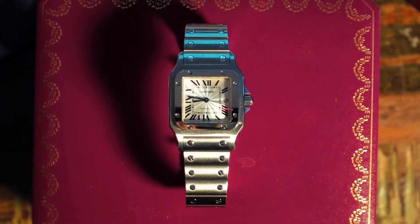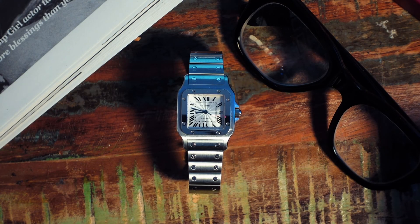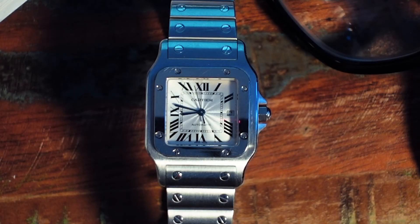We have this in store now for £3,750, but if you use the code ALBERTO we're knocking £250 off — that's £3,500. For an automatic Santos with a guilloche dial, you won't find that deal anywhere else.